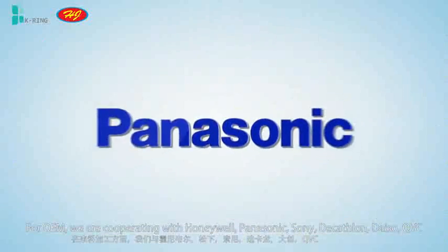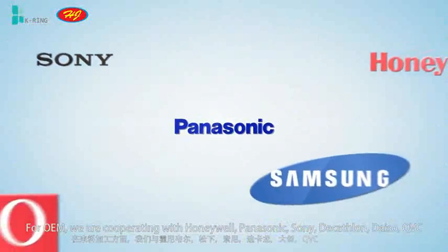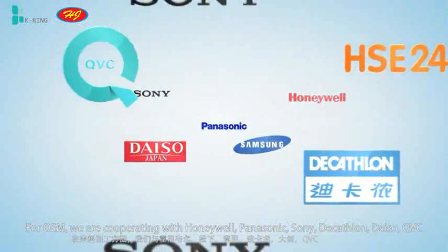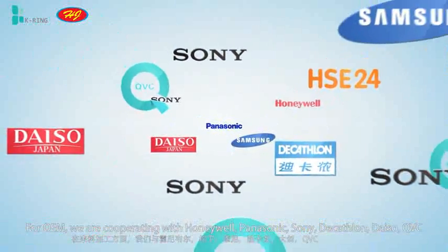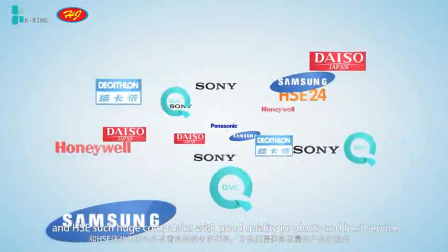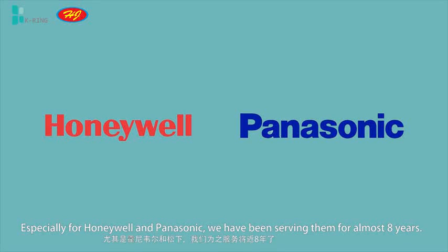For OEM, we are cooperating with Honeywell, Panasonic, Sony, Decathlon, Daiso, QVC, and HSE — such huge companies — with good quality products and best service, especially for Honeywell and Panasonic. We have been serving them for almost 8 years.